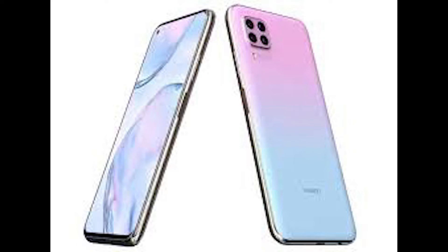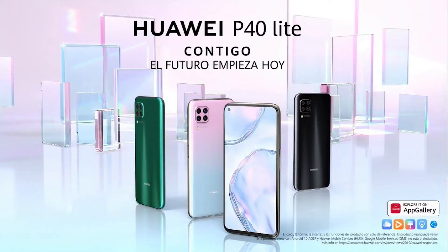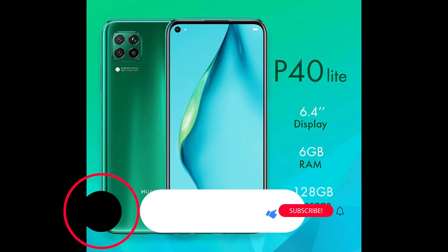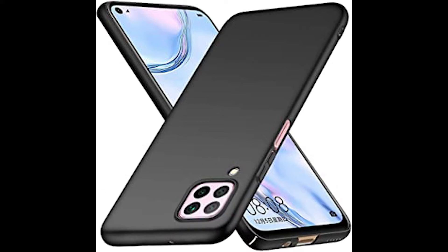Huawei's P40 series of smartphones are on sale now in Europe and the UK. The range includes the base P40, the P40 Pro and the P40 Pro Plus, and Huawei hopes they'll take the fight to the likes of the iPhone 11 Pro, Galaxy S20 and OnePlus 8. I've been using the P40 Pro, the middle child of the three, and have been putting it through its paces. The phone is available for £900, about $1,120 or A$1,770 here in the UK, but due to the US ban on Huawei products, it's not officially on sale in the US. That ban also means it doesn't use Google Apps, including access to the Google Play Store, but the phone does have 5G and a good camera.